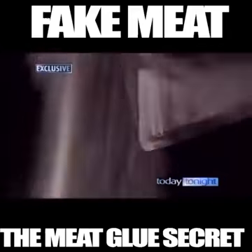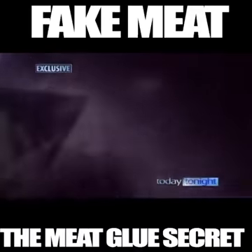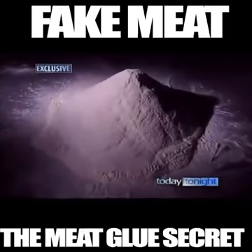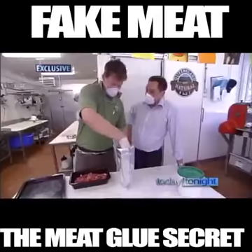Meat glue comes in a number of forms — some produced by cultivating bacteria. In other forms, the primary ingredient comes from the blood plasma of pigs and cattle, specifically the coagulant which causes blood to clot. In the food industry, it has amazing properties.